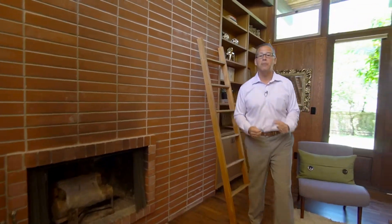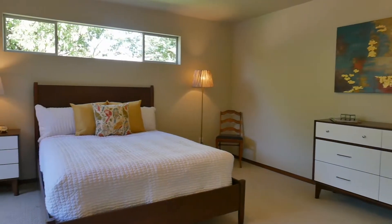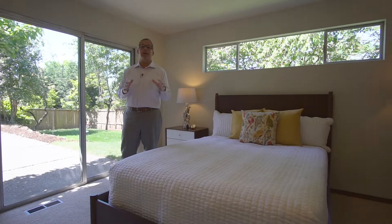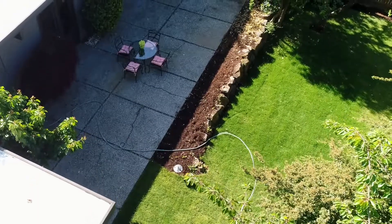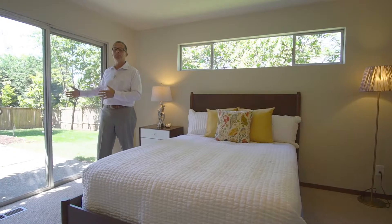The master bedroom is huge — you could fit a king bedroom set in here. What's great about it is the view: a beautiful view of the backyard. There's lots of space, lots of light, and an incredible view.